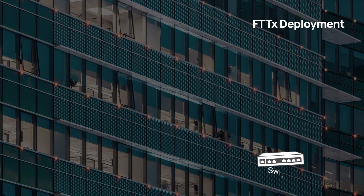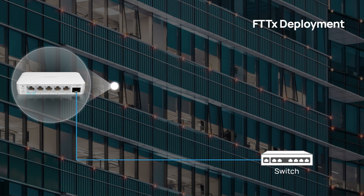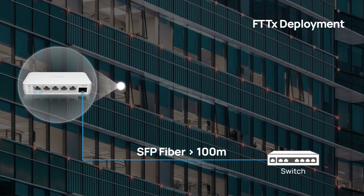This device is perfect for a range of applications beyond 100 meters. It's ideal for FTTX deployments, extending network reach without compromising transmission performance.